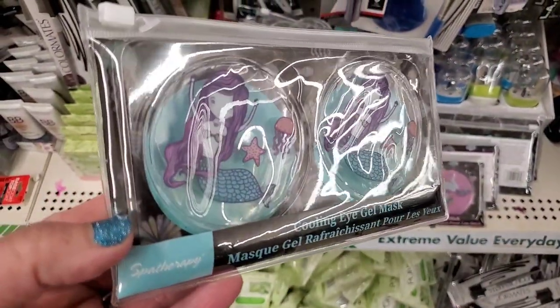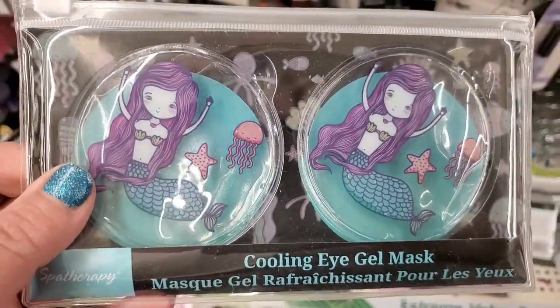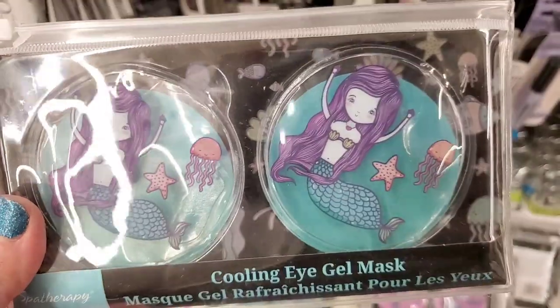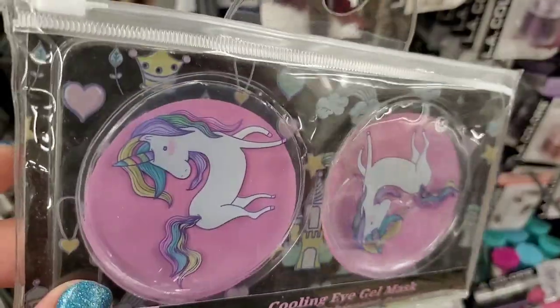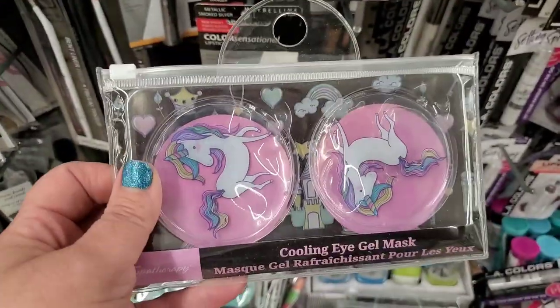By Spa Therapy, I'm seeing these really incredibly adorably packaged cooling eye gel masks. They come in a super cute underwater-theme mermaid pattern, and then this one has a unicorn pattern with rainbows and castles in the background. These are so adorable — I really like those.